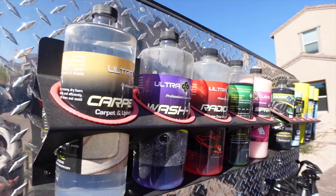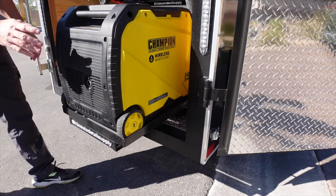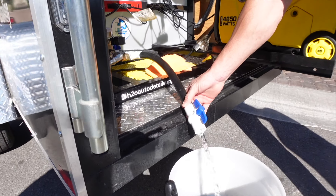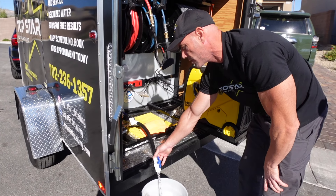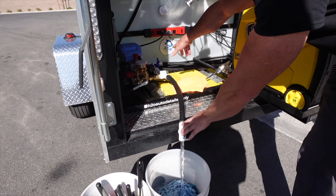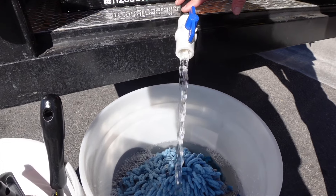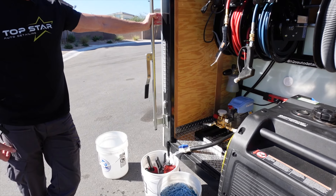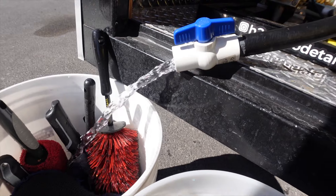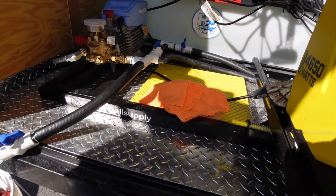One cool feature is a slide-out generator designed to keep exhaust separate from the trailer interior. The system includes a 100-gallon water tank that makes its own deionized, spot-free water. There's a bypass system with valves to switch between tap water and spot-free water. In Vegas, with really hard water, if you don't use deionized water you'll end up with water spots all over the vehicle — you'd just be making more work for yourself.